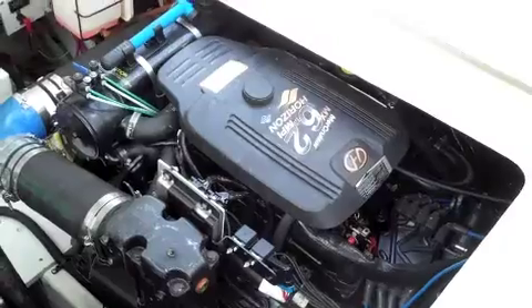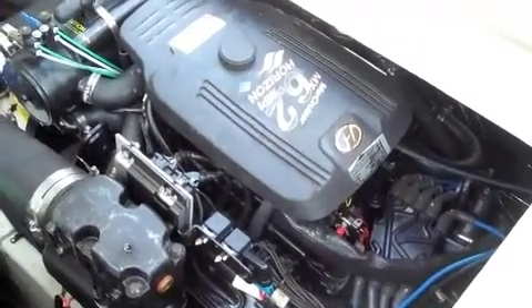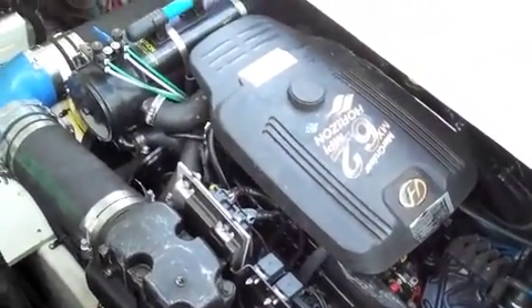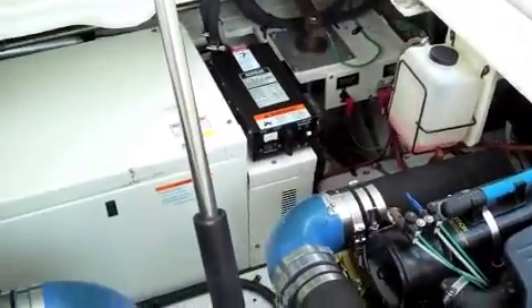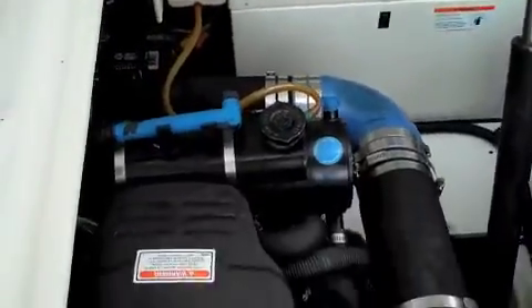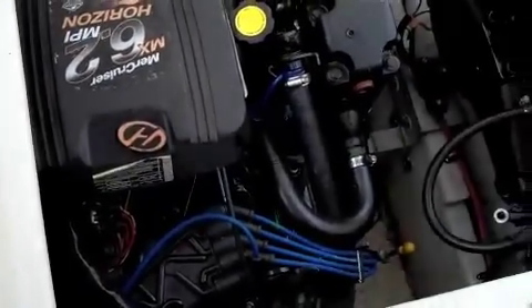There's the engine access hatch — all hydraulics. The engine is located right underneath the cocktail table. The twin MerCruiser 6.2s, a Corolla 7kw generator, everything in very nice order. The engines have about 350 hours on them.